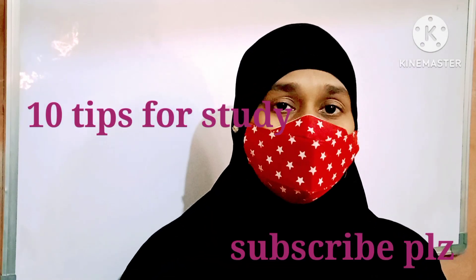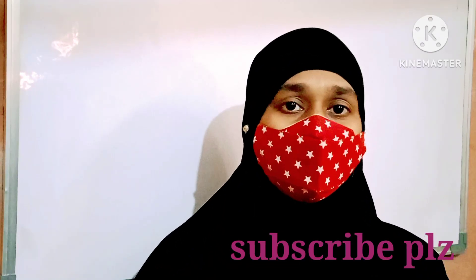Hi everyone. Today I will share 10 tips for your study — how to study and how to remember things.